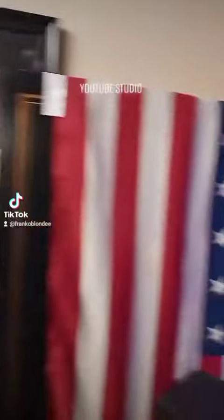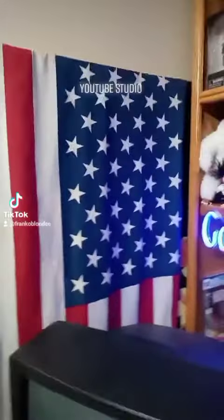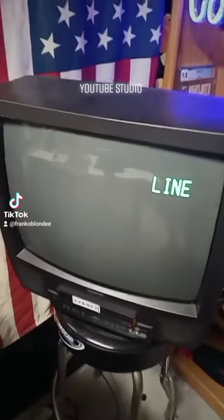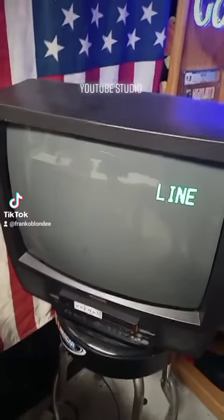We got my Marilyn picture, we got the stars and bars, the old glory, we got my old VHS TV set.